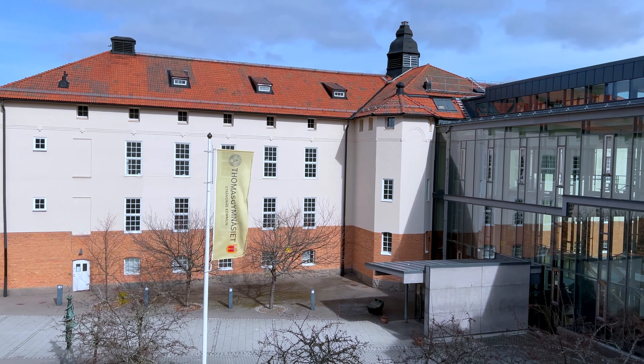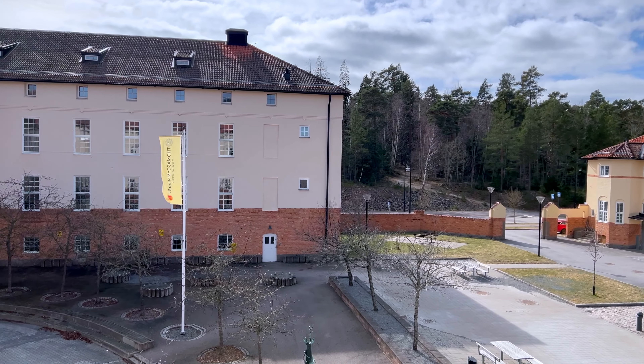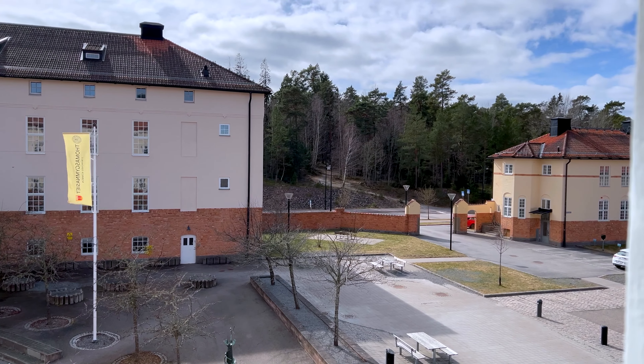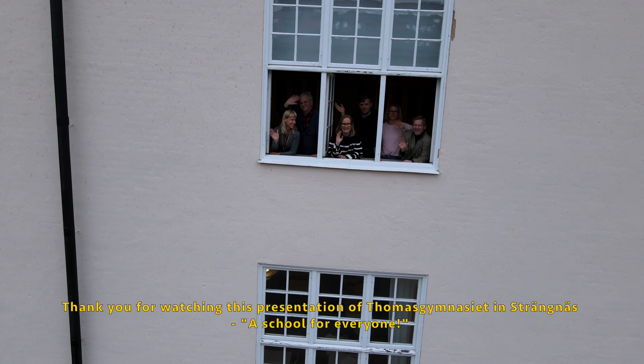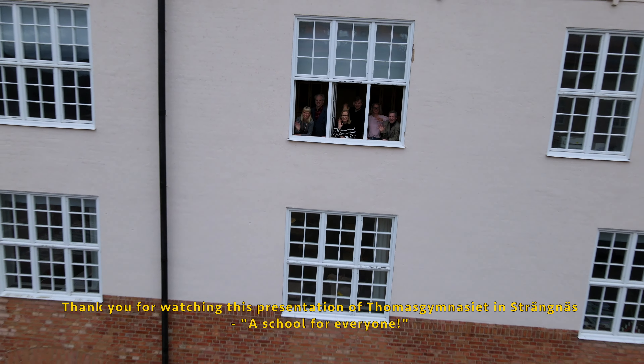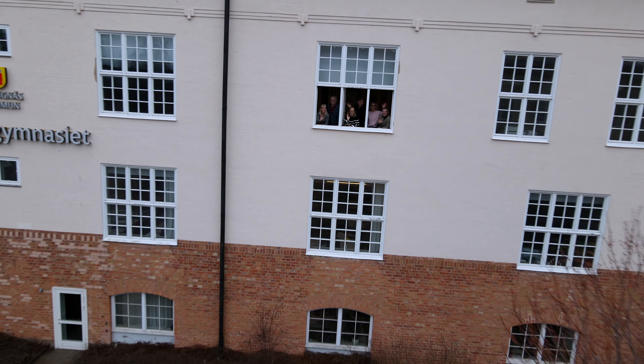Thomas Gymnasiet is situated just outside the city center, between a forest and Lake Mälaren. Thank you for taking part of this presentation of Thomas Gymnasiet in Strängnäs — a school for everyone. Thank you.